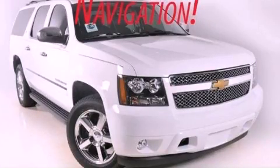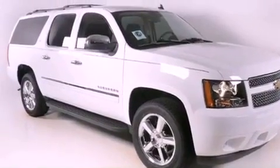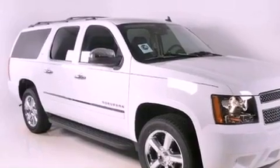This is a brand new 2012 Chevrolet Suburban, a vehicle with safety, comfort, and space. It has a 5.3 liter 8-cylinder engine and a 6-speed automatic transmission.